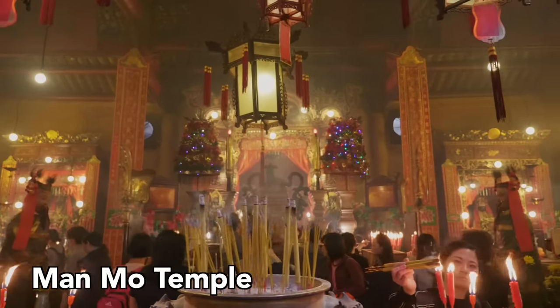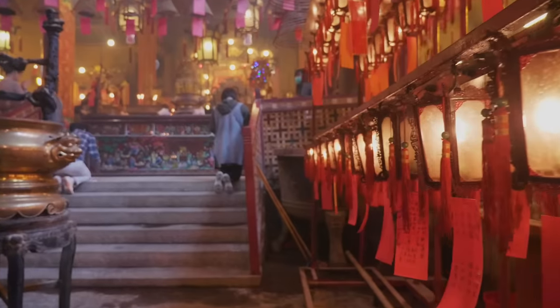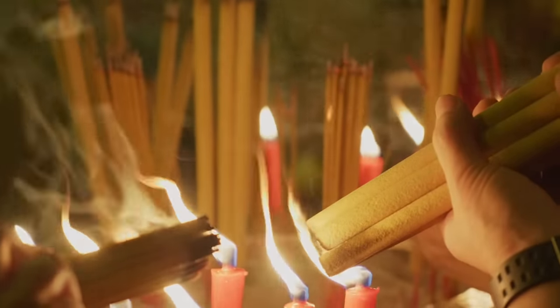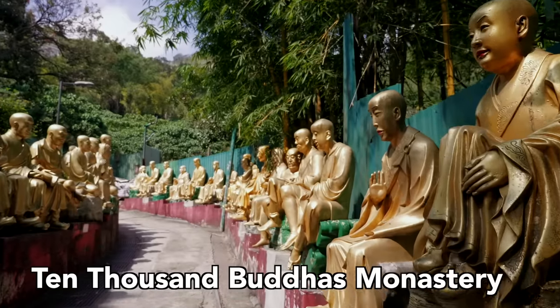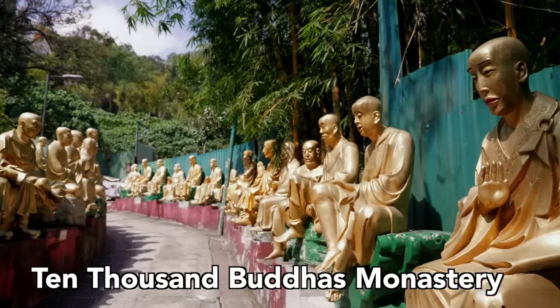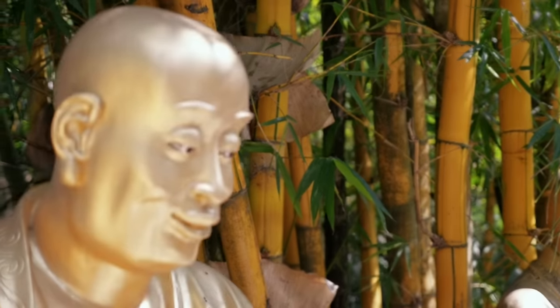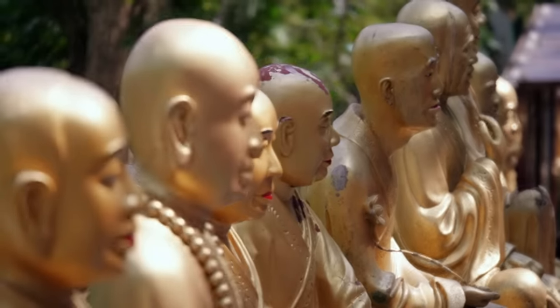Next, tucked away right in the middle of Central on Hollywood Road, the Man Mo Temple is a beautiful, magical, and spiritual place. And finally, don't miss the impressive 10,000 Buddhas Monastery. All of them completely unique, this place has more Buddhas than you can even believe. I dare you to try and count them all — hint, it's around 10,000. I just took a stab in the dark on that one.